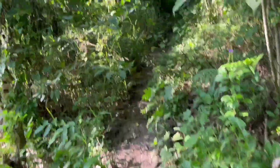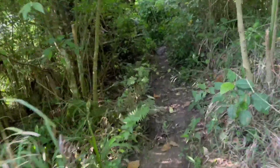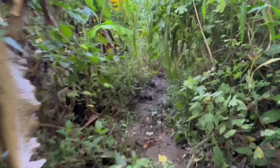45 minutes galing dun sa welcome arc. Mukhang pababa na naman yung trail. So far, yung trail natin is akyat at baba. Pero yung difficulty, easy to average pa lang naman.